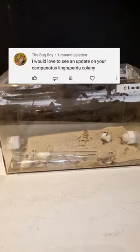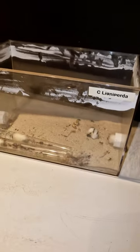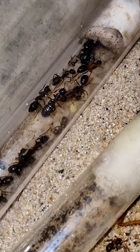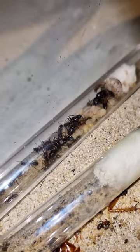The bug boy wants an update from my Lake Nipurda colony. Well, here you go. The colony is still in the same tubs and tubes with the LED. The colony lost a generation during their hibernation, but they received a lot of brood in return.